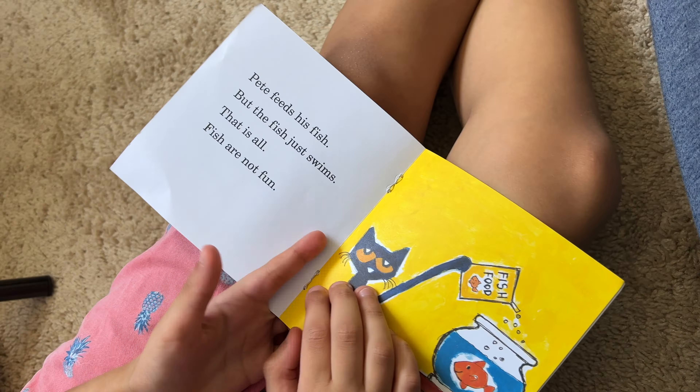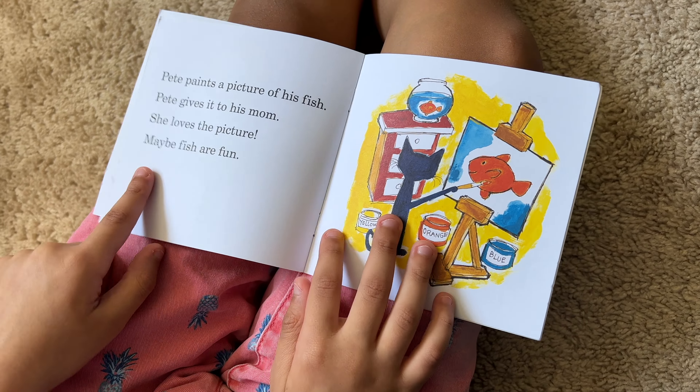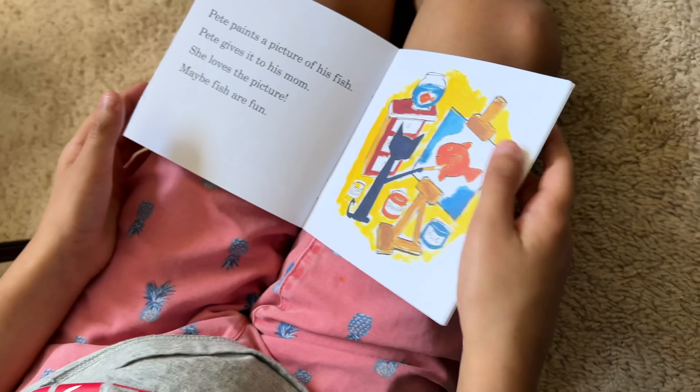Pete thinks and thinks — he has an idea. What do you think that idea is going to be, Oliver? Oh, you can paint them. Oh cool! Pete paints a picture of his fish. Pete gives it to his mom. She loves the picture. Maybe fish are fun.